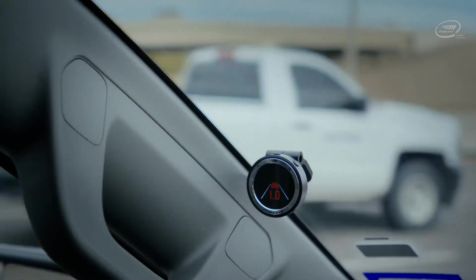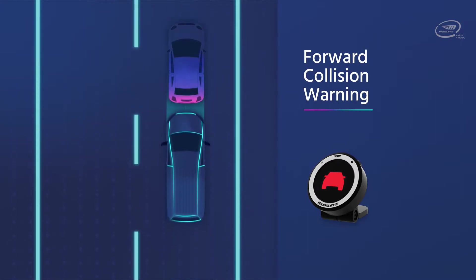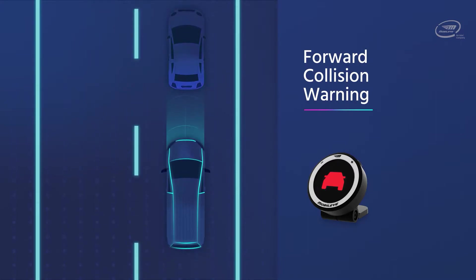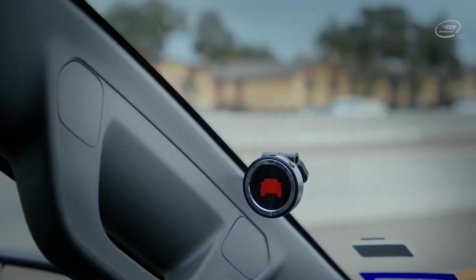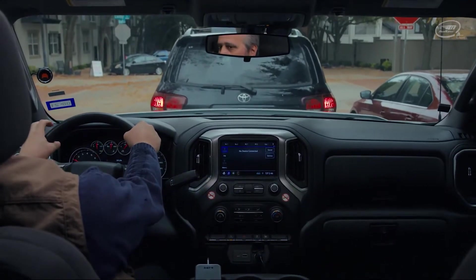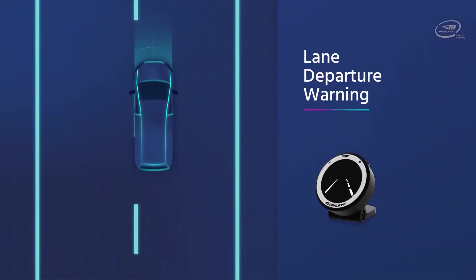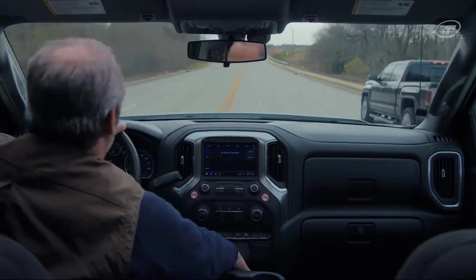Mobileye is constantly monitoring the distance to the vehicle ahead of you. If you come too close to the vehicle in front, Mobileye starts beeping. The forward collision warning helps reduce accidents by constantly monitoring speed and distance to the vehicle in front. If there is a high risk of a collision, Mobileye will beep rapidly and display a red car icon so you can avoid an accident.